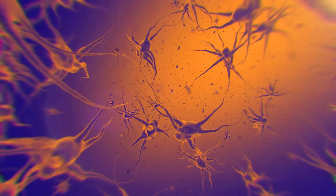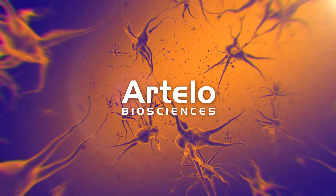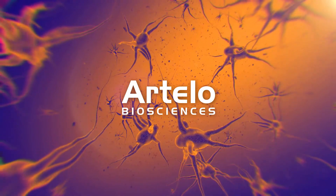Artelo Biosciences has developed a patented co-crystal of CBD. Co-crystals are used to improve the pharmaceutical properties of a drug.